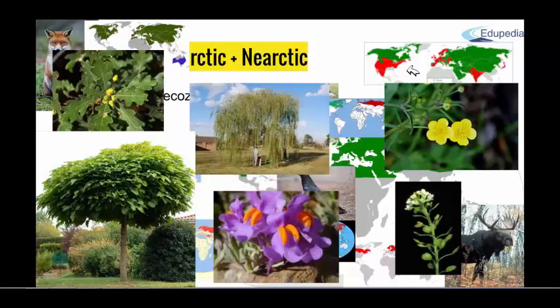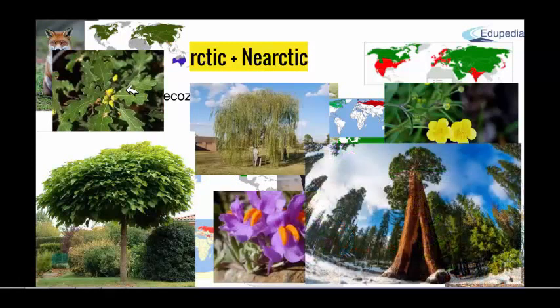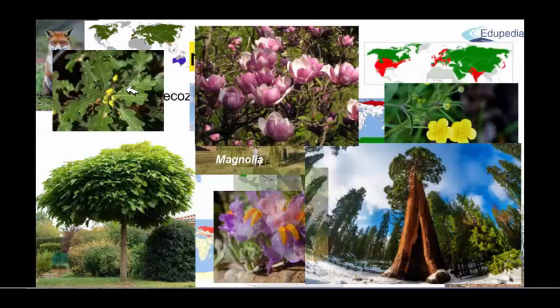But many relic species, pre-glacial ones, are also present because of the same reasons of the Mediterranean. Some floral representatives would be families like Catalpa — this is the picture of Catalpa — then, already mentioned, Quercus, which is both endemic and relic, then Sequoia, specific for North America, giant sequoia, then Magnolia and Liriodendron.